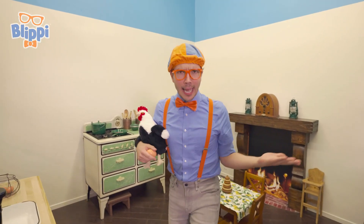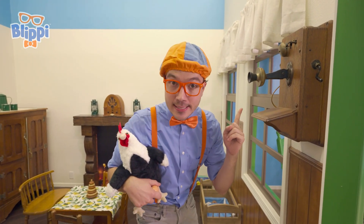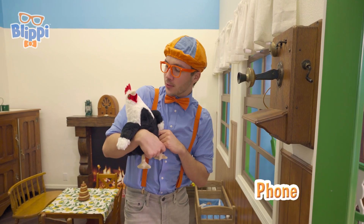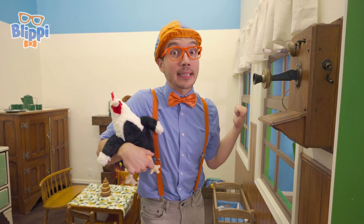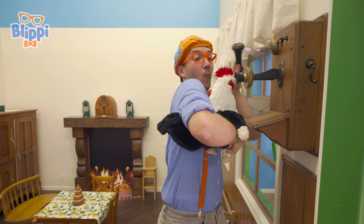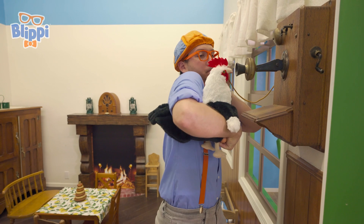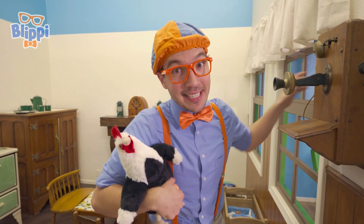Look at this place! It's so old! Whoa! And look at this! Do you know what this is? This is a really old phone! Brewster, do you want to make a call? It looks like that's a yes! Here you go! Brewster really likes to talk on the phone!